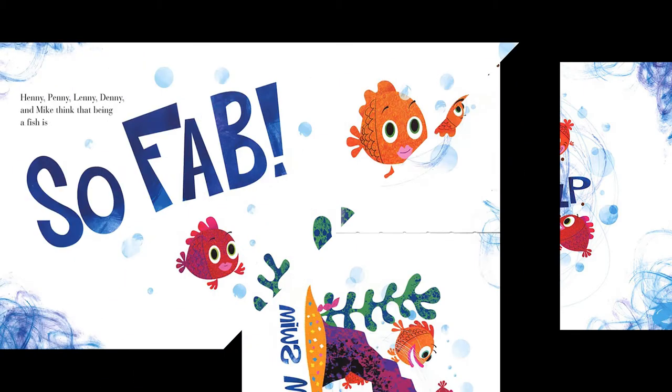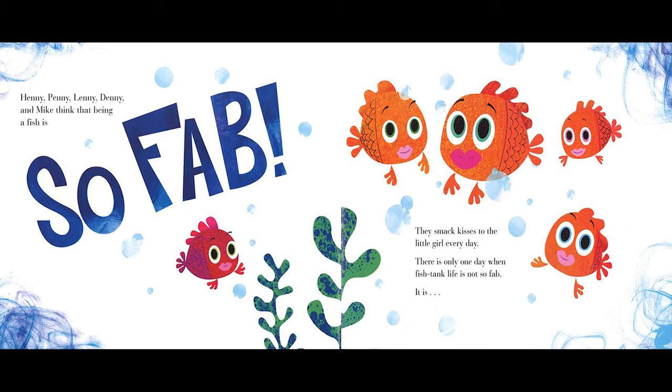Go, go, go. Henny, Penny, Lenny, Denny, and Mike think that being a fish is so fab. They smack kisses to the little girl every day. There's only one day when fish tank life is not so fab.